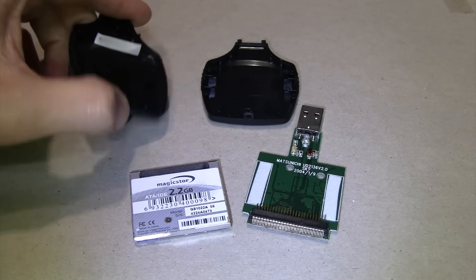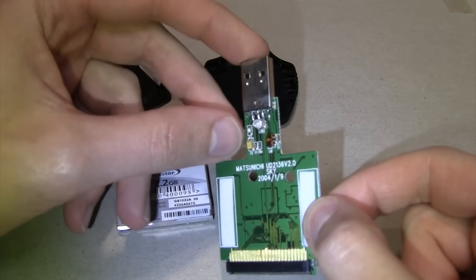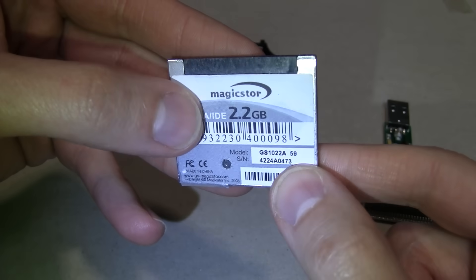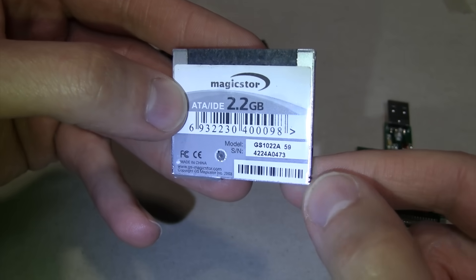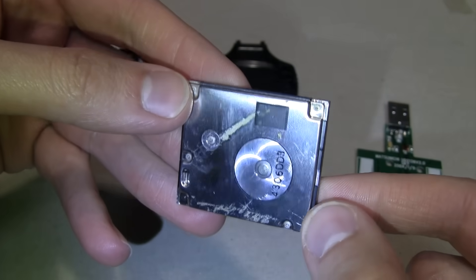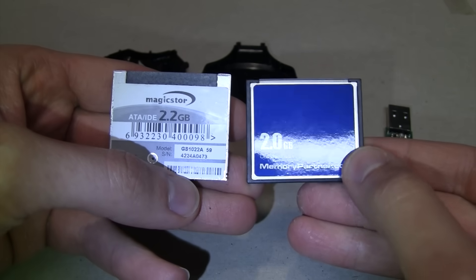The Quickie Drive popped apart a lot easier than expected — all it took was a little bit of prying and it just snapped apart. It really is just a compact flash card reader with a USB port on it, and the micro drive — it's a MagicStor 2.2-gigabyte, which is why it's larger than two gigabytes. It is an IDE drive. Some micro drives used in MP3 players had custom firmware preventing standard IDE use, but this one says right on it 'ATA/IDE.' You can see how it's a tiny little hard drive in the space of a compact flash card.